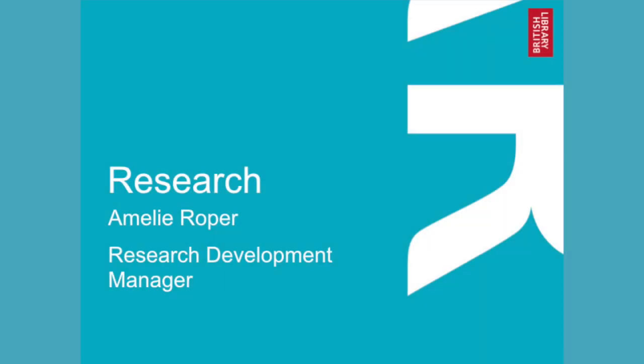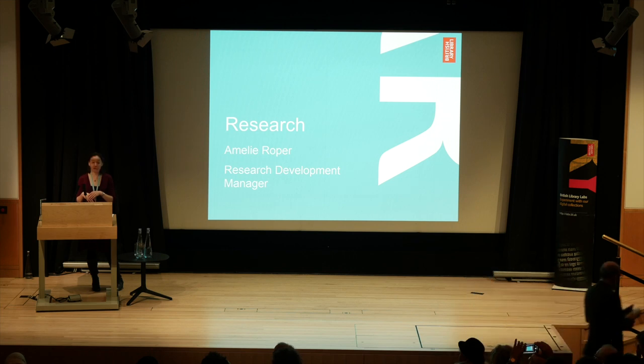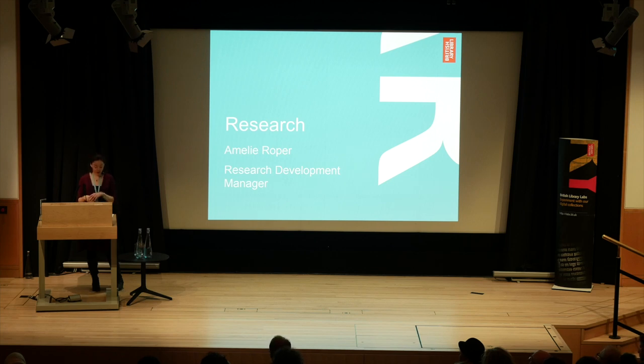Good morning, everyone. It's a pleasure to be here. As Adam said, I'm Amelie Roper and I'm the Research Development Manager here at the British Library. My role involves bidding for research funding and setting up collaborative research projects, and I also had the privilege of being involved with the judging process for the Research Award. The BL Labs Research Award recognises outstanding and innovative work carried out using the British Library's digital collections and data. In this category, we are particularly looking for projects which show the development of new knowledge, research methods or tools. We had a very diverse range of entries this year, and today we're going to highlight eight of these.